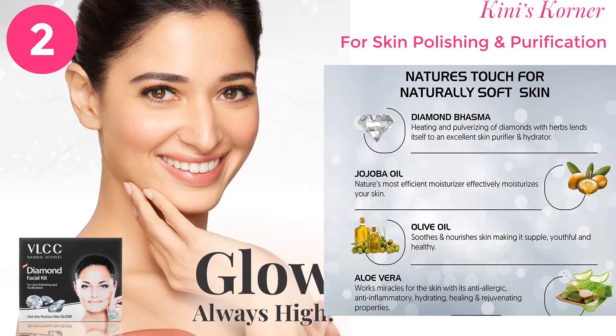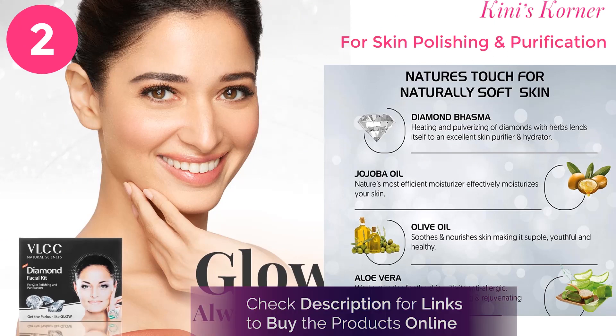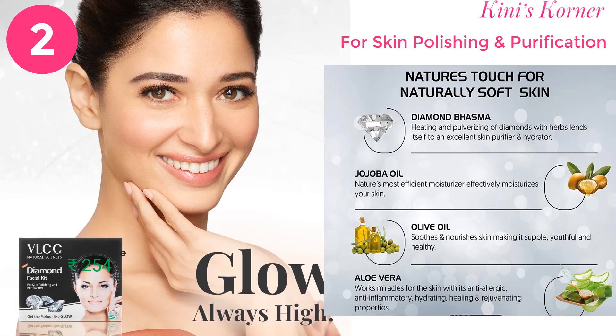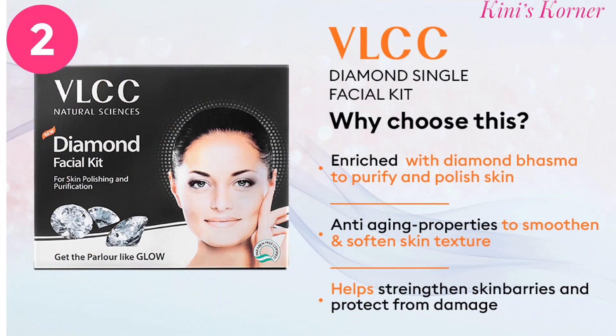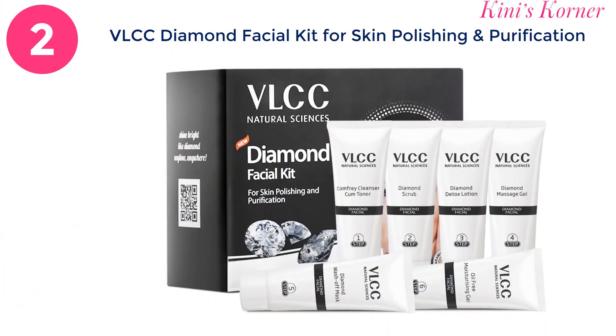Next is the VLCC Diamond Facial Kit. It is a popular 6-step facial kit designed to provide a spa-like experience at home. Its main ingredients are Diamond Bhasma, Jojoba Oil, Olive Oil and Aloe Vera. These natural ingredients work miracles on your skin. This facial helps to brighten the skin — it refreshes, regenerates and detoxifies the skin, fights against aging due to pollution, and moisturizes and nourishes the surface, leaving it healthy and even-toned.